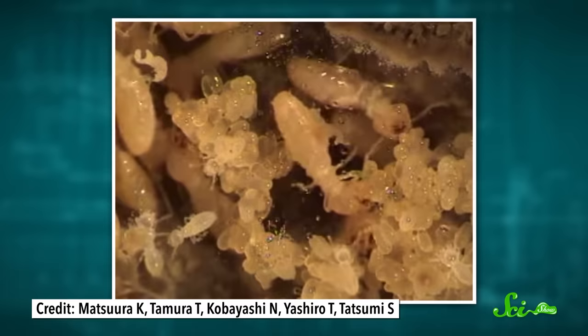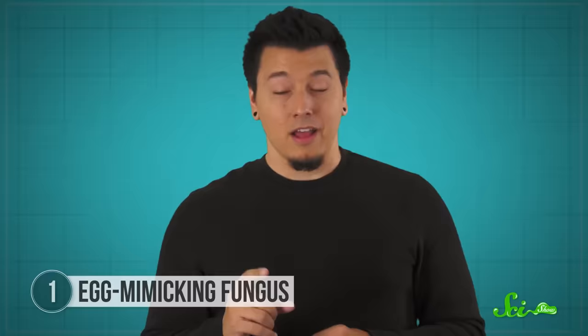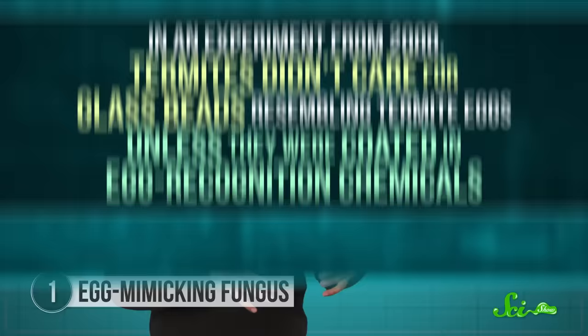Termites will pile all their eggs together in one place and groom and lick them to protect them from dryness and infection. By hiding in the heap, the fungal termite balls get the same protection. But it's not just a matter of looking like a termite egg — the cuckoo fungus smells like them, too. To blend in, the fungi make an enzyme called beta-glucosidase. This same enzyme is made by termite eggs to help adults recognize them.